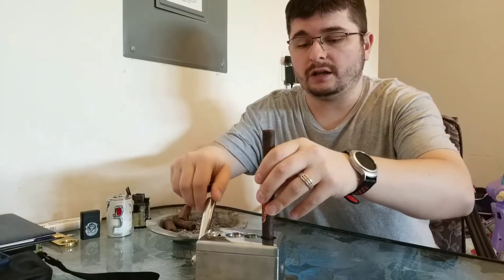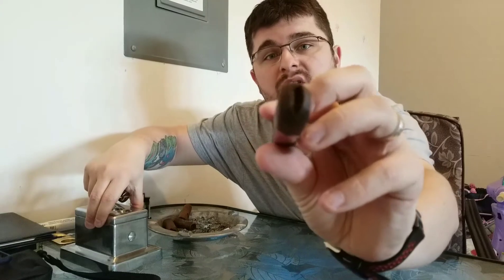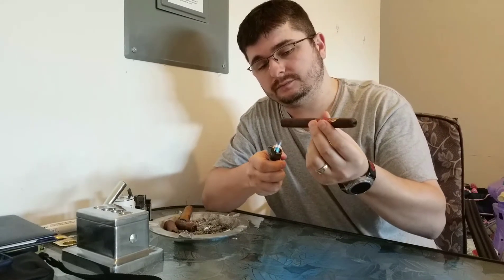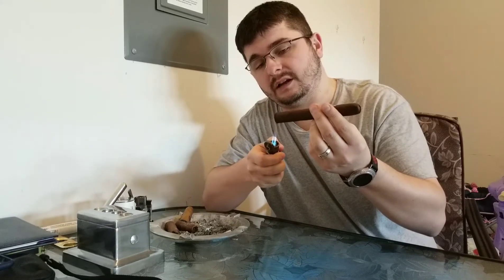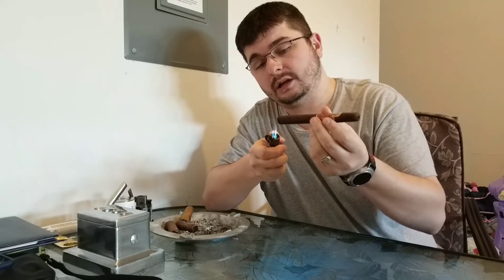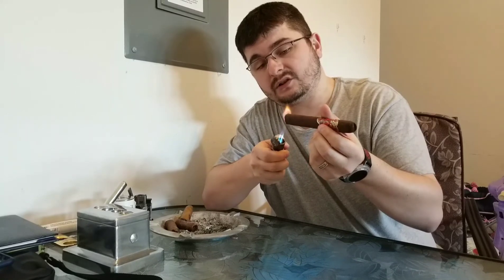I'm going to go with the V cut for this one — that is definitely the best cut for this cigar. I'm going to use the Jetline triple torch lighter, and we are going to toast it. This cigar is definitely one of the more robust and stronger cigars, however it is very flavorful and there are no complaints on any of their cigars that I smoke.